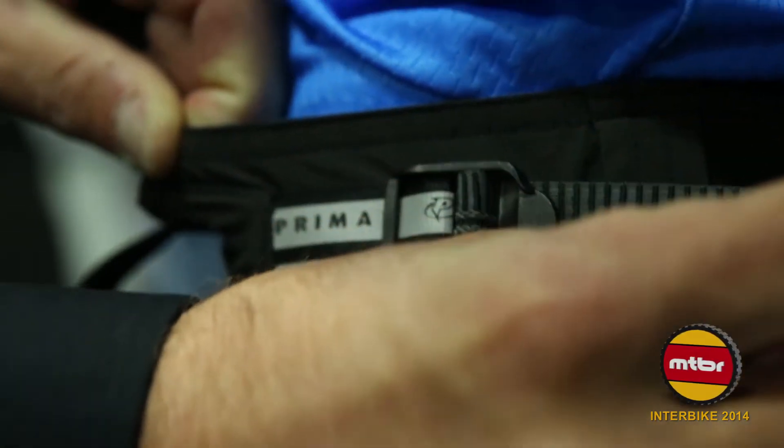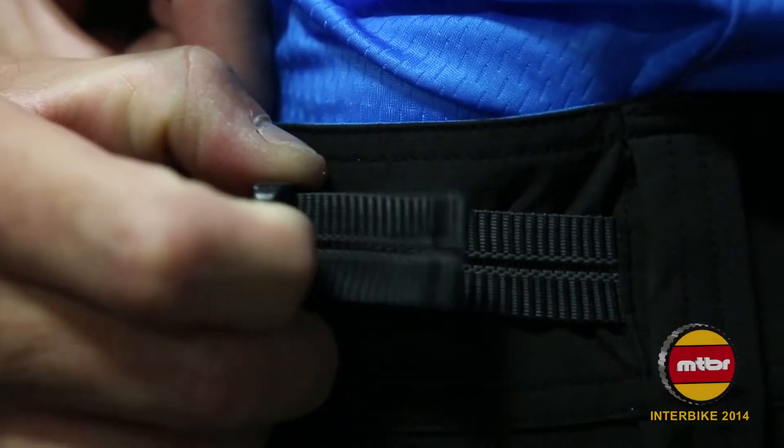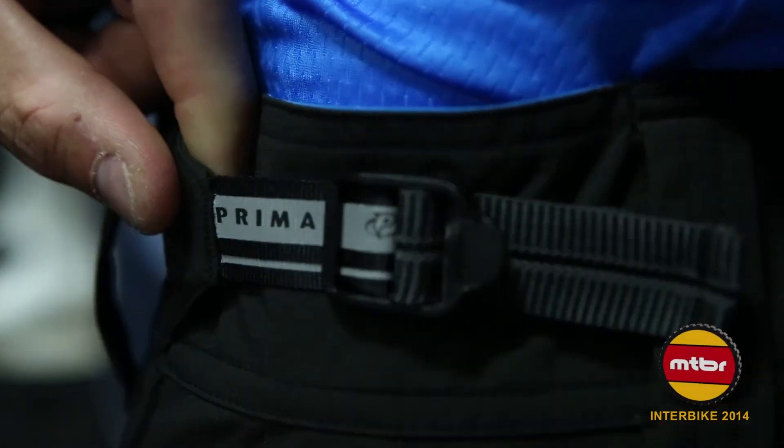In the waist we've created a ratchet system. This ratchet system allows the rider to quickly adjust the fit. You can also ride with a belt if you so choose.